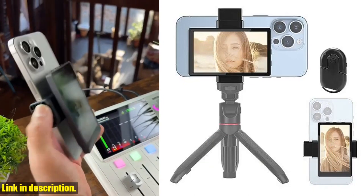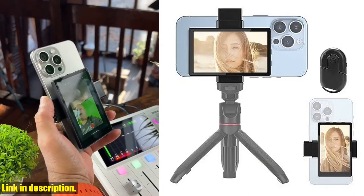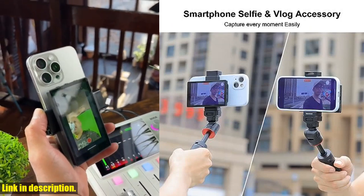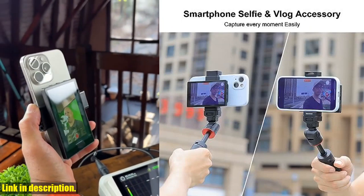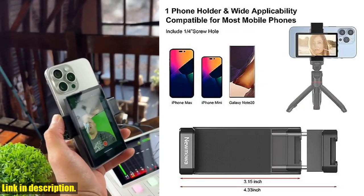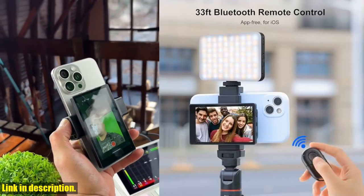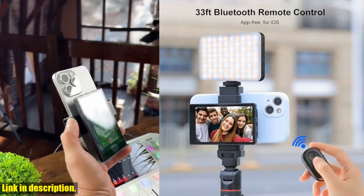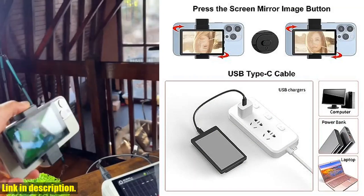The Namoa Phone Vlog Selfie Monitor Screen features a unique design and real-time screen sharing, allowing you to capture the perfect shot every time. With its magnetic phone holder clip mount, you can easily attach it to your phone and use your rear camera for high-quality selfies, vlogs, and live streams. No more awkward angles or blurry shots — this product is a game changer for content creators.